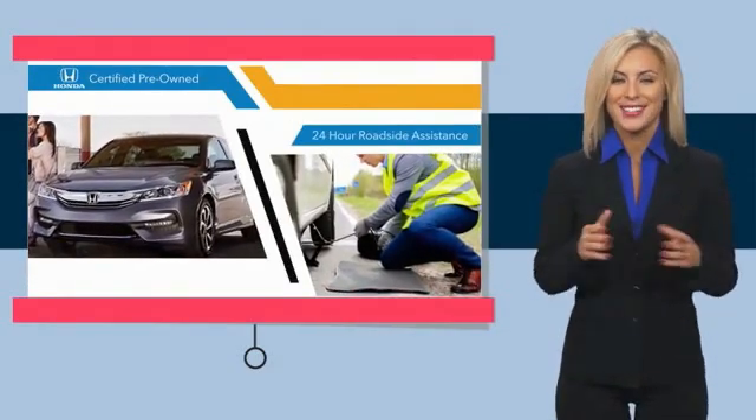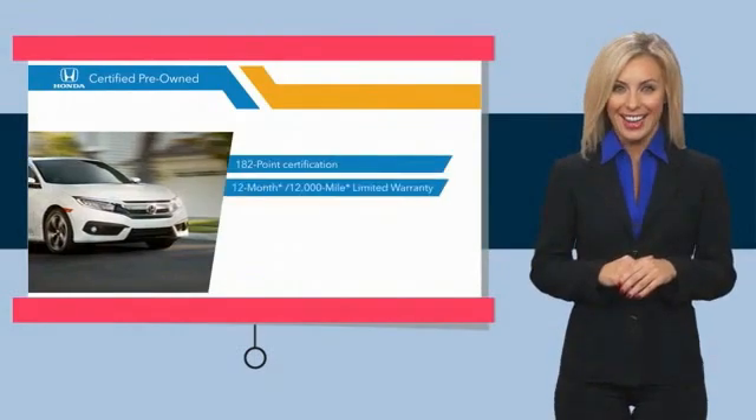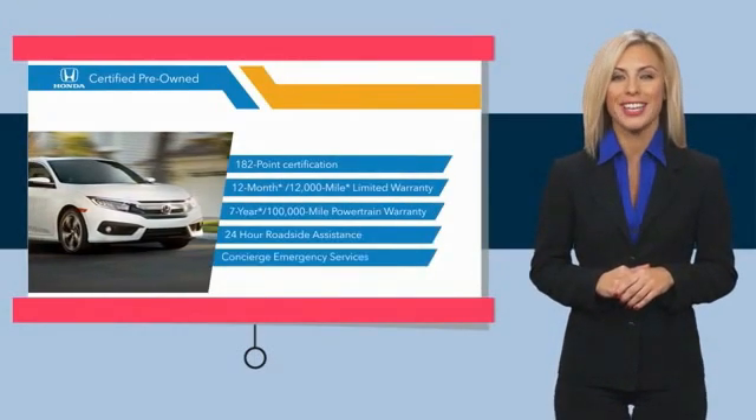In a pre-owned vehicle. Stop by your local Honda dealer today to see why the Honda certified program is worth looking into.